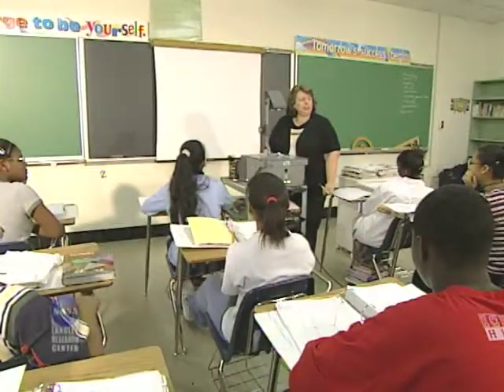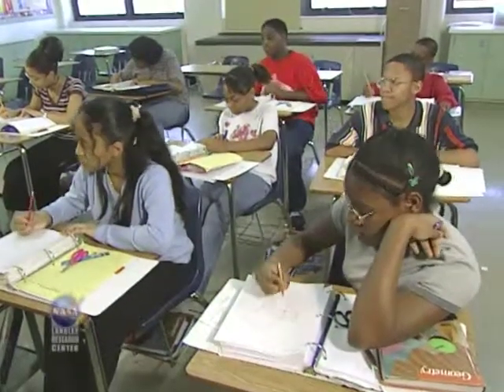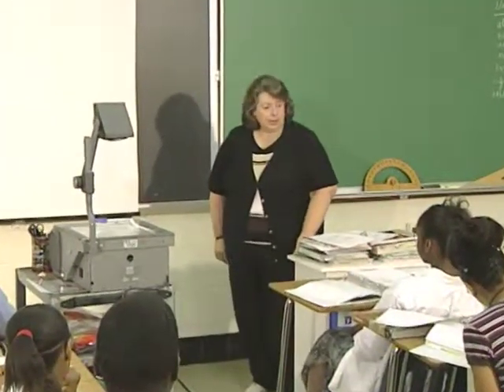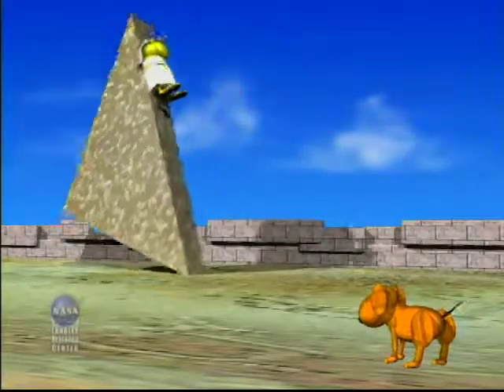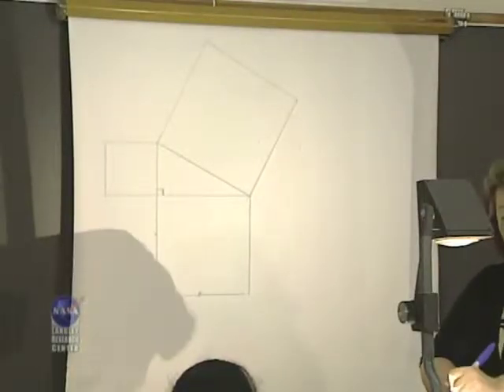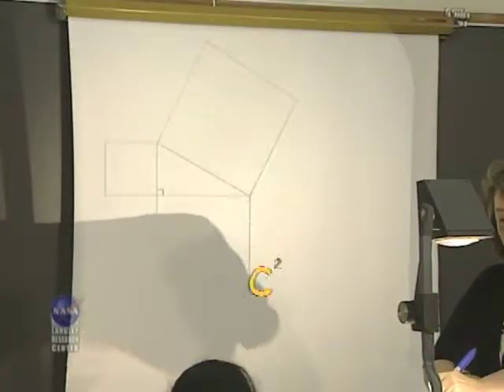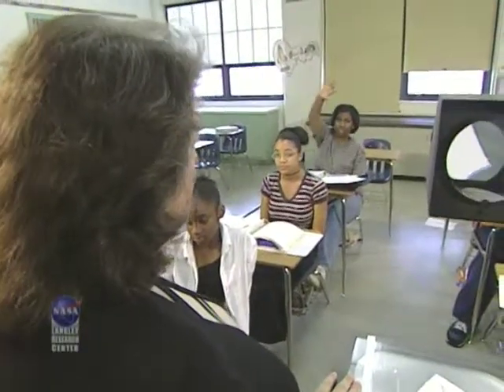My friend Lynn Chappell is an 8th grade math teacher at Huntington Middle School in Newport News, Virginia. Let's see what information she has about Pythagoras and geometry. The most important discovery that Pythagoras made was the relationship between the longest side of a right triangle and the two shorter sides. The longest side is called the hypotenuse. Pythagoras' theorem is a squared plus b squared equals c squared. The sum of the squares of the two shorter sides, a and b, equals the square of the longest side, c, which is the hypotenuse.